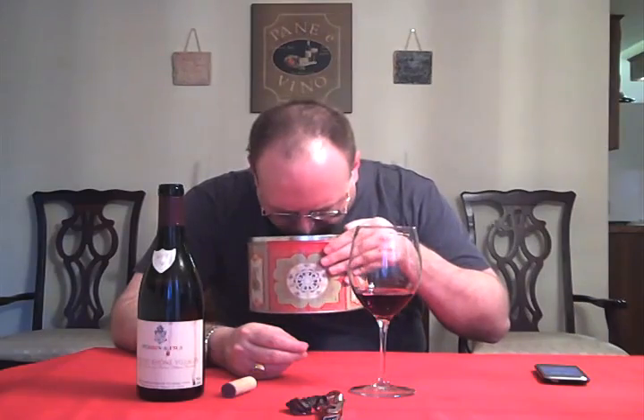Mostly smoky and dark fruits on the nose. Let's see how it tastes. It's real smooth, not a huge amount of tannins. The mid-palate just kind of disappeared on me. I kind of get that smokiness a little bit on the palate.